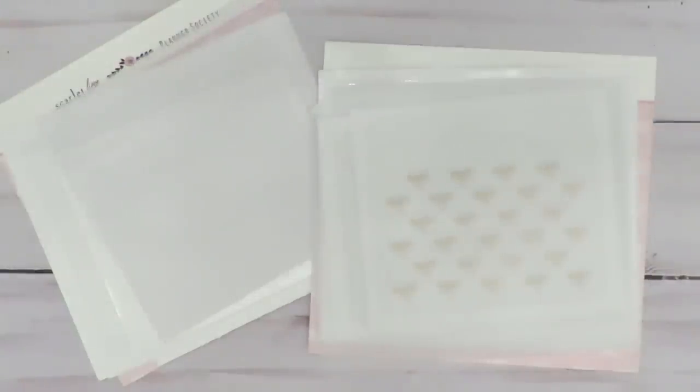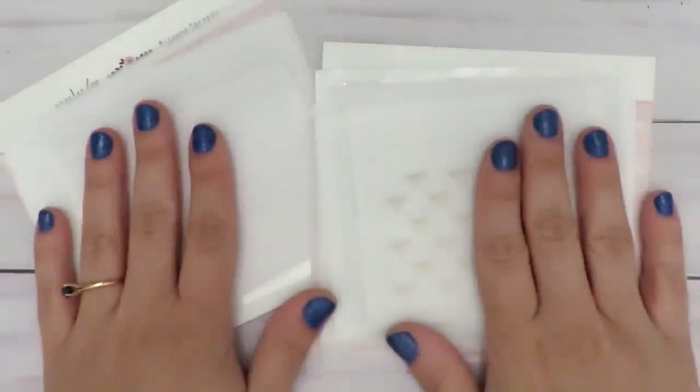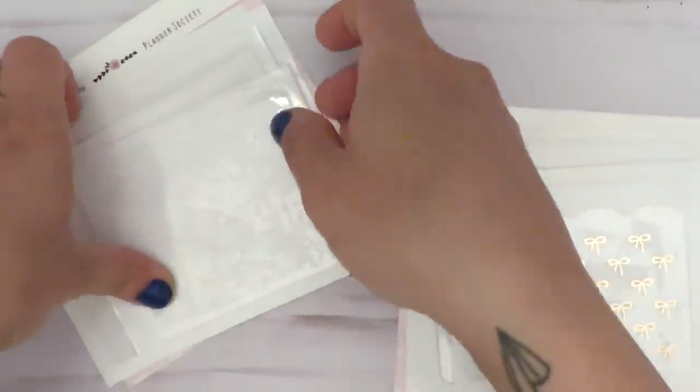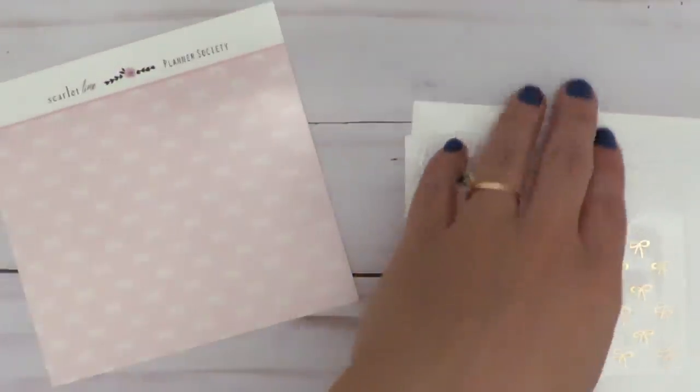I used to have a subscription to The Planner Society, and I don't anymore — just financially it made more sense to get things I liked individually. I actually have three boxes of Planner Society things that are unused, which I'm going to de-stash as soon as I find time to photograph them. Long story short, I saw that they had these sticky pockets available in the white color and the rose gold, so I went ahead and just got those individually from their website. Here are the backings to the stickies.